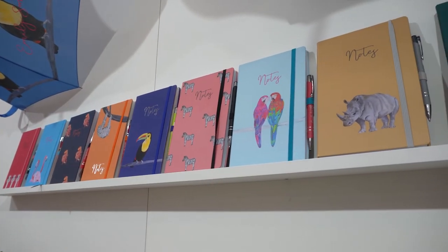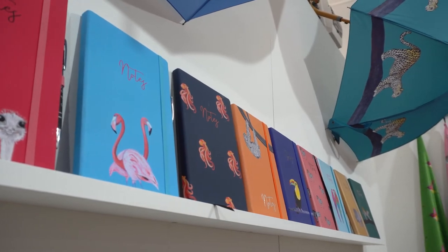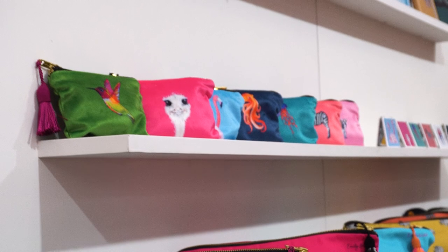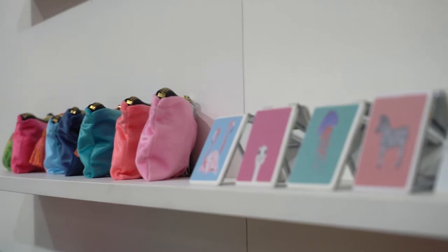Our notebooks are made with SCF paper, they come with a pen, they're lined, and they have a pen holder as well — so really practical. Our velvet coin purses are made in the UK with a lovely silk tassel and they're lined inside with a black lining.